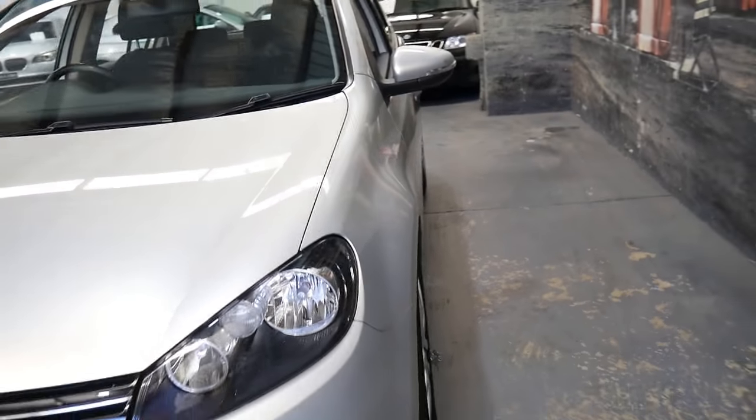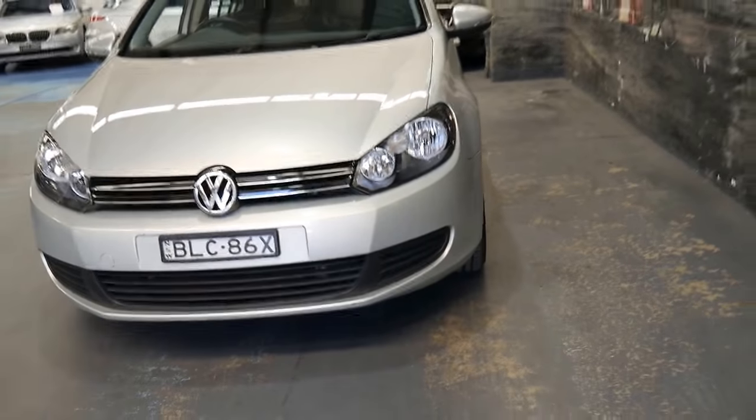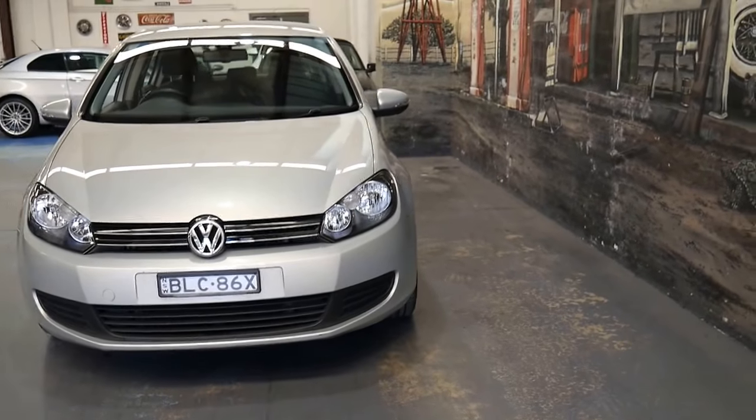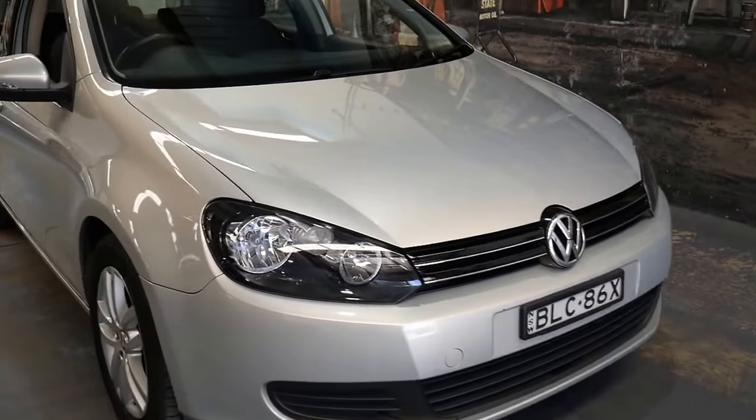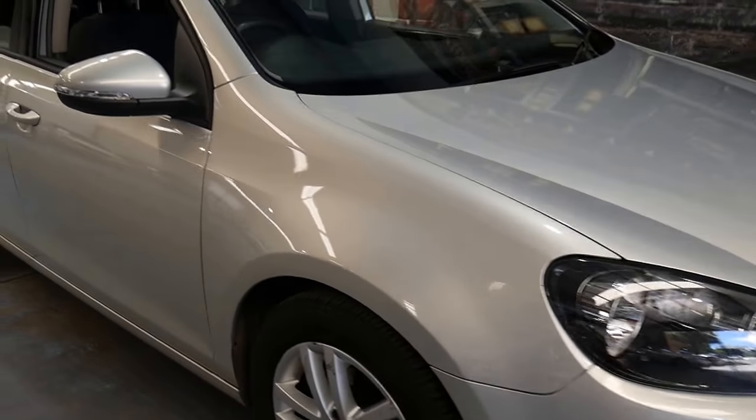It's got Bluetooth, it has been garaged, and it was owned by a mature person. If you have been looking for a Volkswagen Golf, this really is a particularly good car and we've priced it to sell.